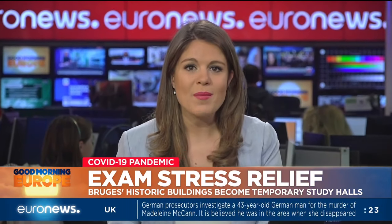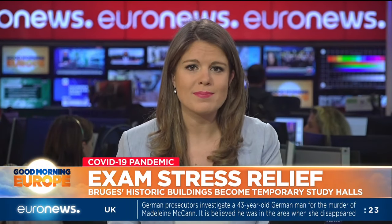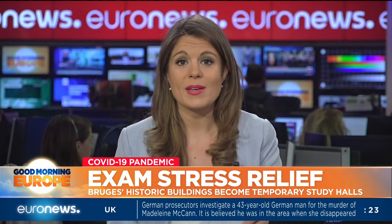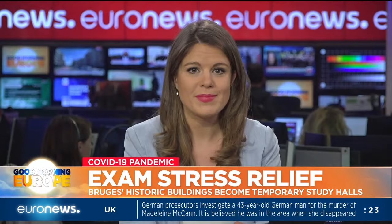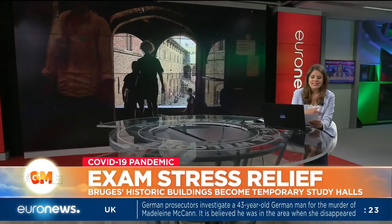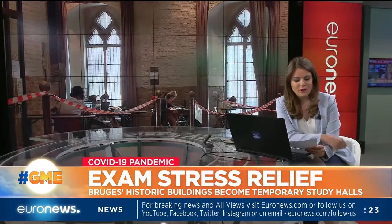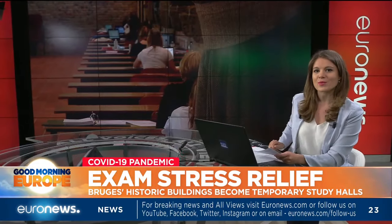Studying for classes and exams can be stressful at the best of times. But during a pandemic, learning in the place where you live, eat and sleep can clearly add to the pressure. In Belgium, they've come up with a way to give students some much-needed study space while also filling empty tourist attractions. Jo Gill tells us more.